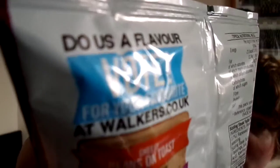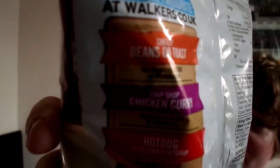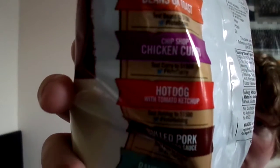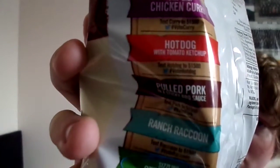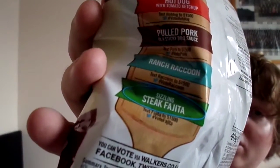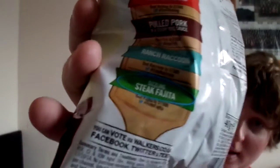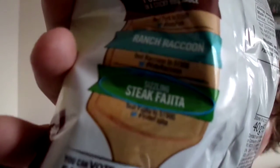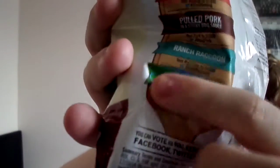Here's the back of the crisp packet. It's got the same flavour votes as the other packages — it's got all the other flavours listed. I forgot to mention: each flavour on the back that I'm trying has a blue circle around it. So for this one, Sizzling Steak Fajita, there's a blue circle around it on there.